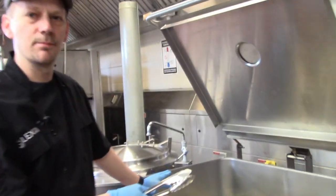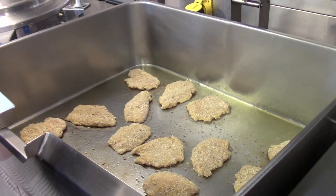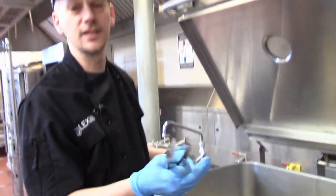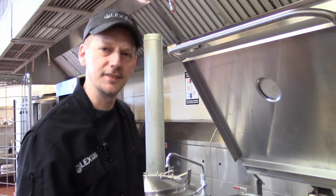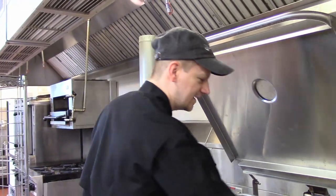Here we are sautéing the chicken parmigiana. When you're doing a large-scale event like a wedding, you need large-scale equipment. Something I would normally do in a sauté pan, I'm doing in a tilt skillet to get as much done as quickly as possible and not waste eight hours cooking chicken.